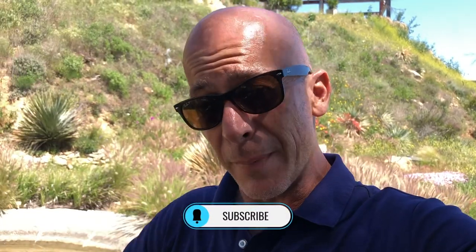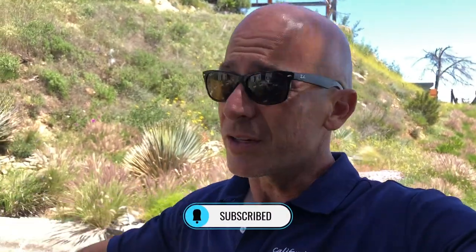Welcome to vlog number 16. We are high above the hills here in Malibu, California. We are doing a large 30 by 17 pond on this project right now. We're going to show you day one — what it looks like now — and we're going to do a bunch of demo and excavation. Make sure you hit that subscribe button so you can follow us through this project from beginning to end.